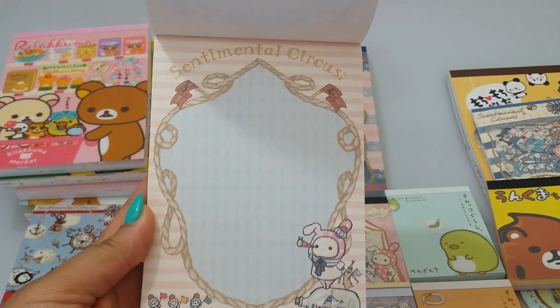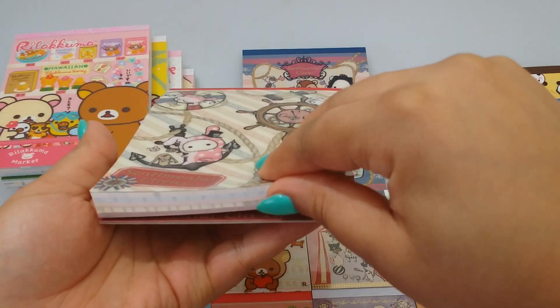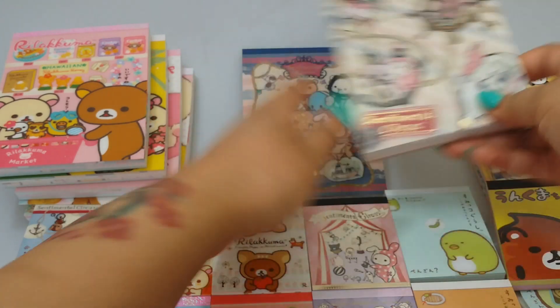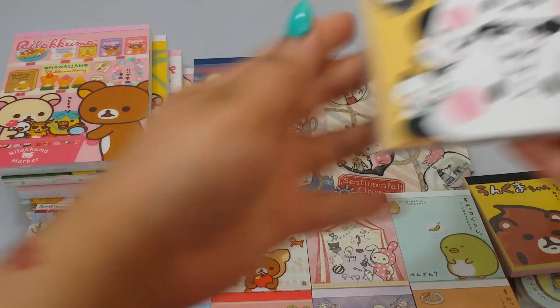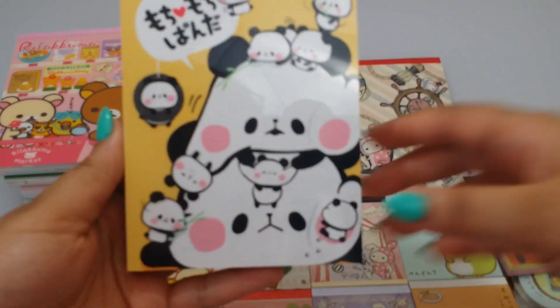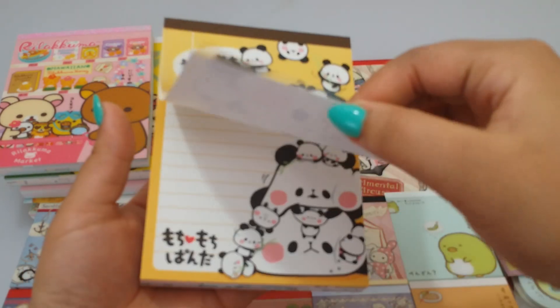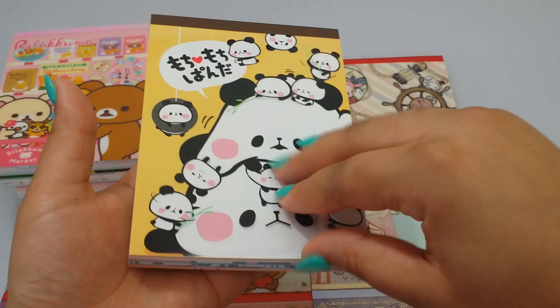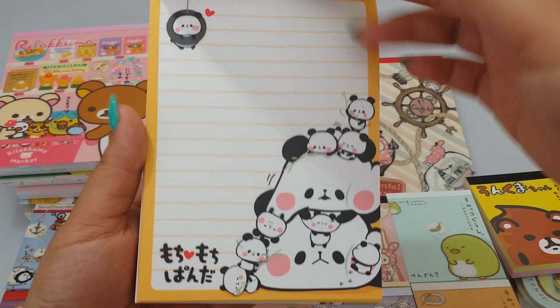I have this - I think this is the Moochie Panda from Cameo, and this one I think has more sheets than the other one. This one does not come with a sticker sheet.